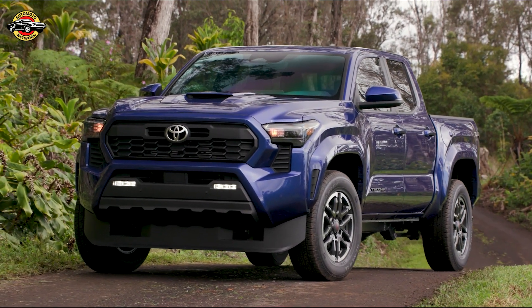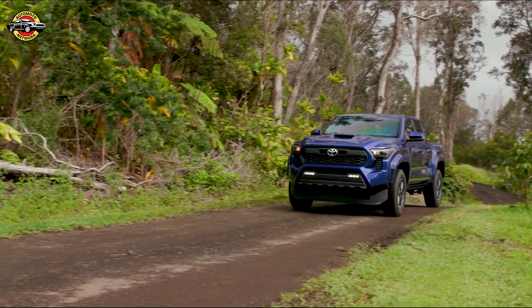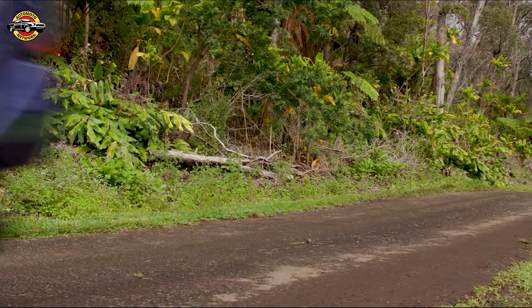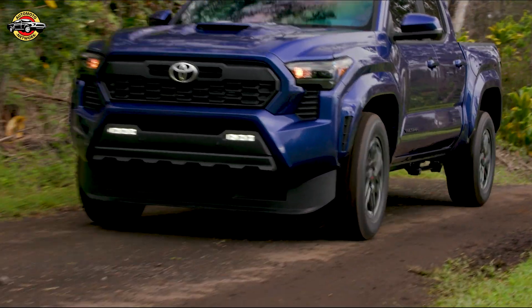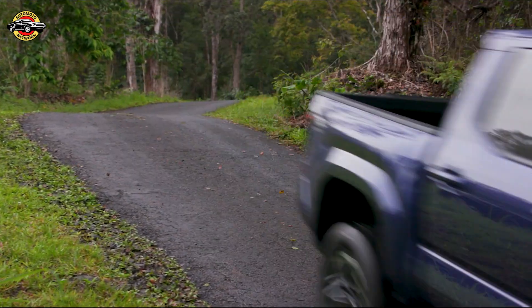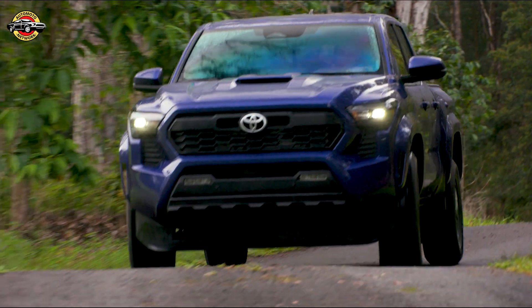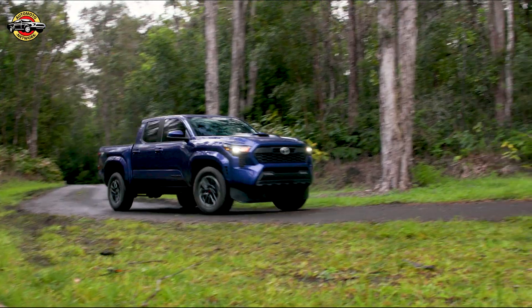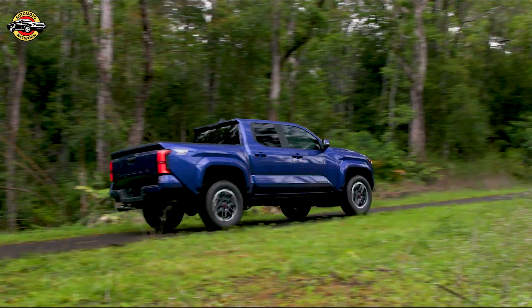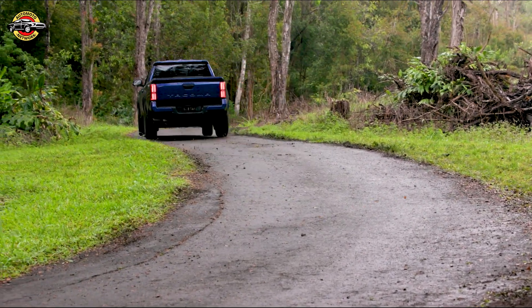The 2024 Toyota Tacoma TRD Pro comes with two powerful engine options. The standard I-Force turbocharged 2.4-liter four-cylinder engine produces an impressive 278 horsepower and 317 lb-ft of torque. For those craving even more power, Toyota offers the available I-Force Max turbocharged 2.4-liter four-cylinder hybrid powertrain, generating a whopping 326 horsepower and an immense 465 lb-ft of torque.